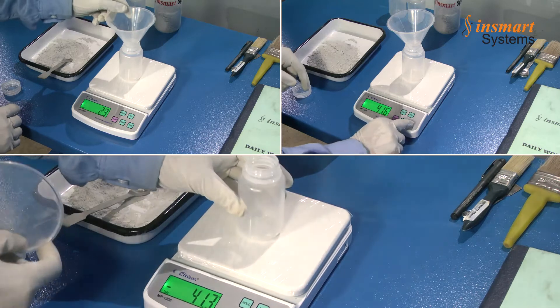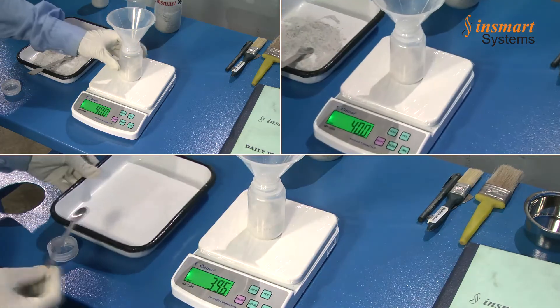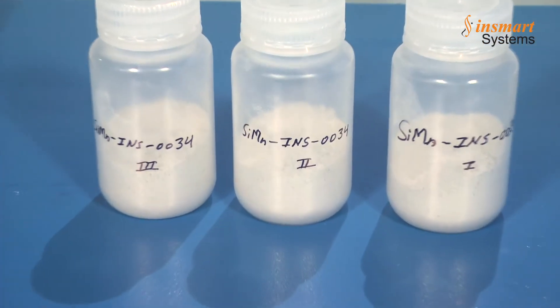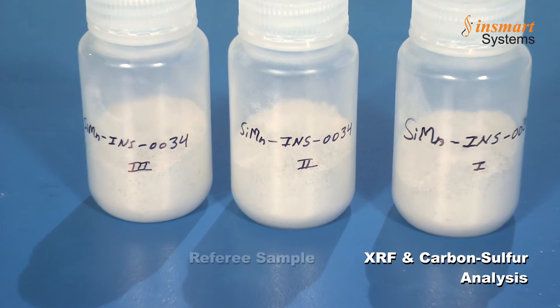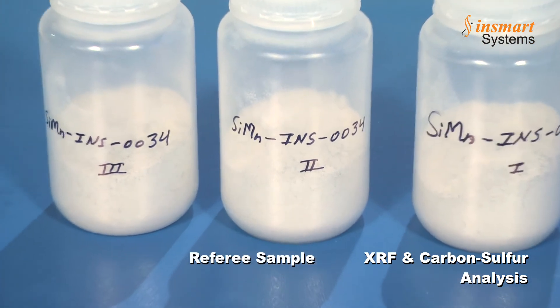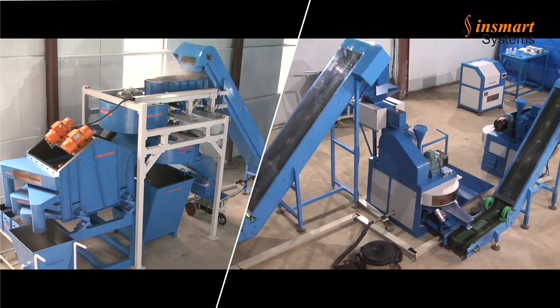These separate parts are filled in bottles and labeled by the operator for identification purposes. The first bottle is sent for XRF and carbon sulfur analysis, the second is a referee sample, and the third is handed over to the supplier. The entire size analysis and sample preparation process can be smoothly performed by a single operator very easily.